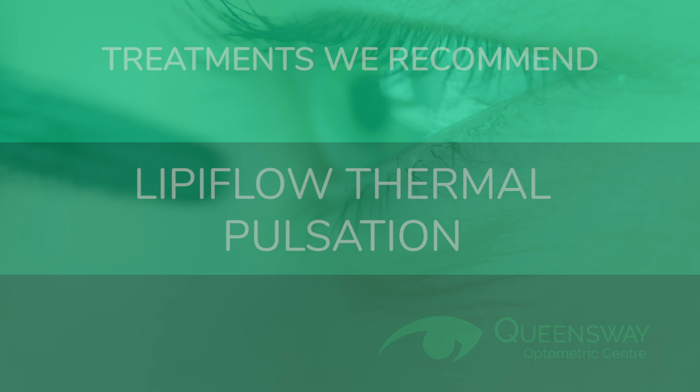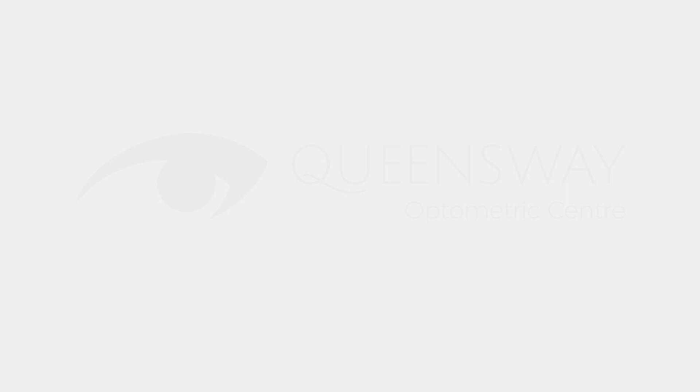If you suspect you have blepharitis, avoid eye makeup and call Dr. Ranieri at Queensway Optometric in Mississauga. We'll help you manage your blepharitis symptoms and assist you with all your eye care needs.